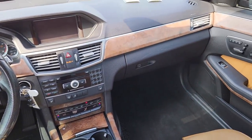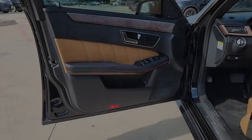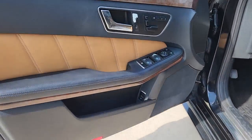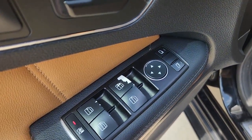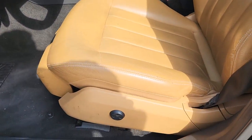Keyless entry, V6 cylinder engine, sunroof, power passenger seat, iPod and MP3 input, heated mirrors, leather-wrapped steering wheel, dual zone AC, aluminum wheels, and power driver seat.